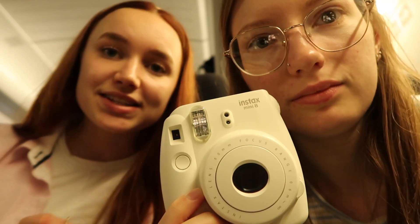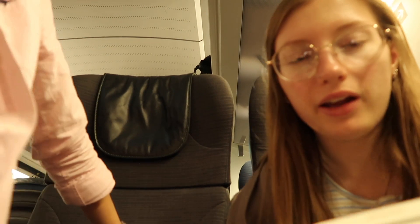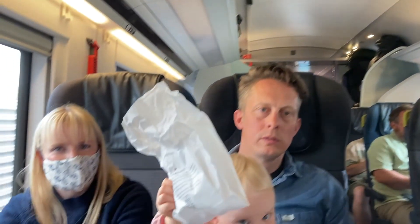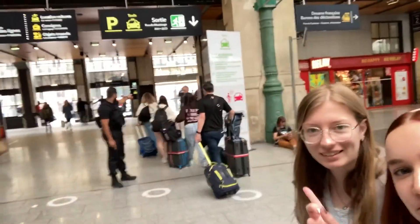Chelsea let us borrow her Instax camera — it's a really nice white one. It has 10 shots in it and we thought it was going to be empty, but it's already got 10 in it, so thanks Chelsea! That means we've got 20 now. We took one earlier but I don't know where it's gone. We have now arrived — look, there's our train. We just got off and those are the streets of Paris!